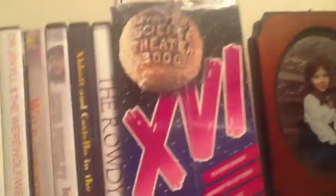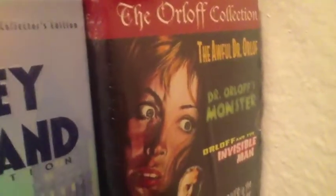Mystery Science Theater — he's got one that I got him, he hasn't opened it yet. And of course that is the one with the Crow figurine. We'll look down the front here. He's got the Mickey Rooney Judy Garland set. The Orloff collection. Of course this is a Chantology. And Cult Camp Classics — some pretty cool stuff.